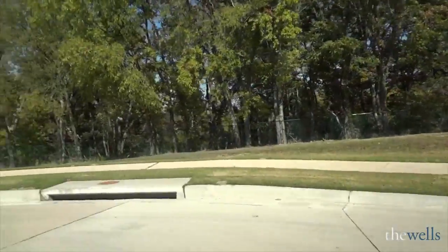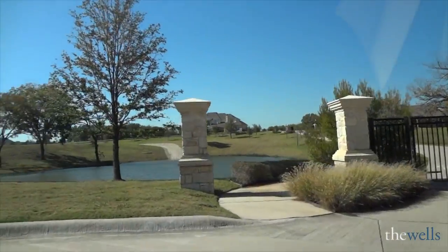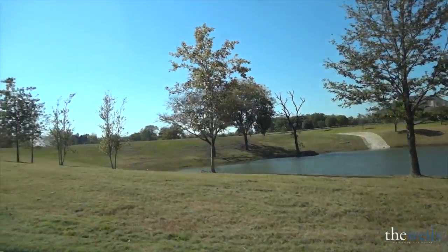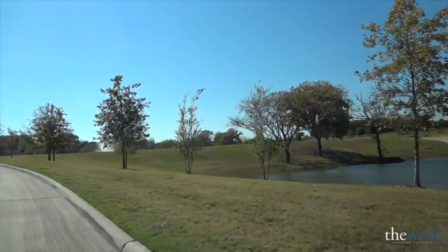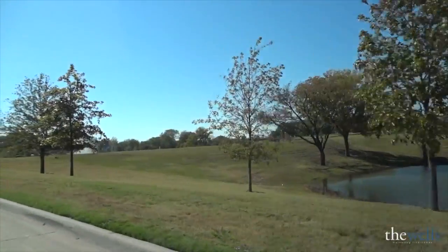As we're getting ready to head out of Serenity and end our tour, I wanted to show you the water views. This is the retention pond on the right — there are a couple of beautiful homes back on the far side. As we come up over the hill, you're going to see the main pond.